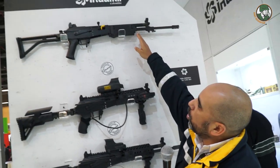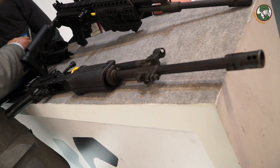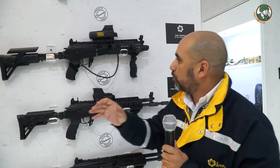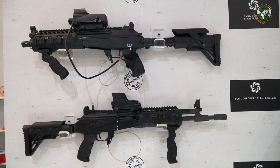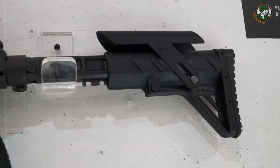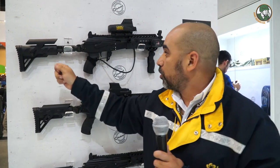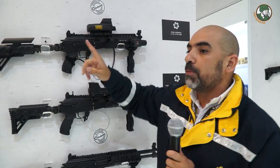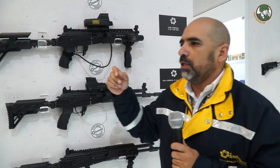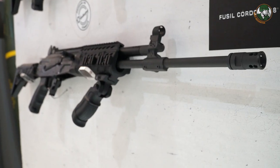Taking the well-known and functional Galil AR platform, Indomil has converted it into a brand new Galil incorporating all their standard improvements: a Picatinny rail for the hand grip, a pistol grip replacing the standard one for better comfort, a folding stock adjustable to six positions, and the same 5.56mm caliber with the ability to fire .223 as well. The barrel can be configured from 18 inches down to 13 or 8 inches.